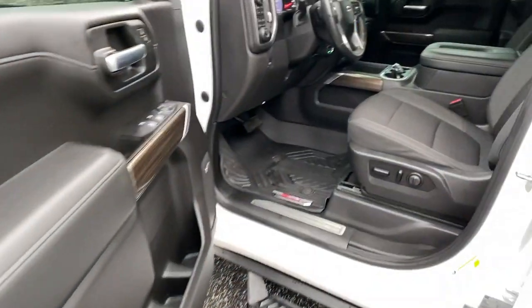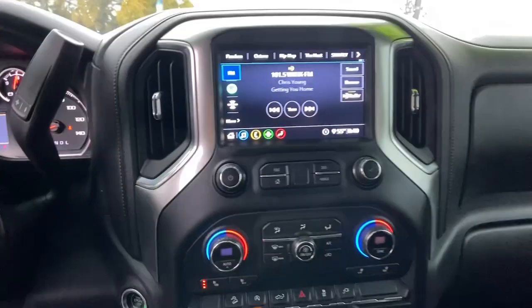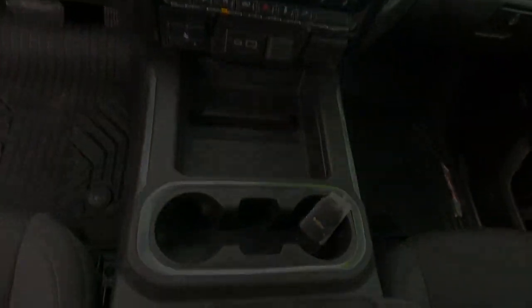The following are some of this vehicle's highlighted options: steering wheel audio controls, electronic stability control, and leather-wrapped steering wheel.